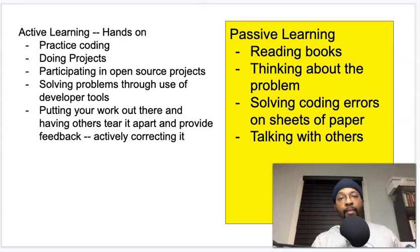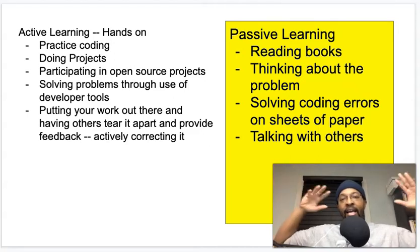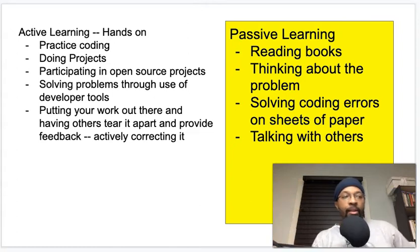Welcome back to another DLJ Works video. If you don't know what this channel is about, I talk about anything in the areas of coding, design, and careers related to those fields. Today I wanted to quickly touch on something I don't think gets talked about a lot in the web design and development community — and that is active learning and passive learning.